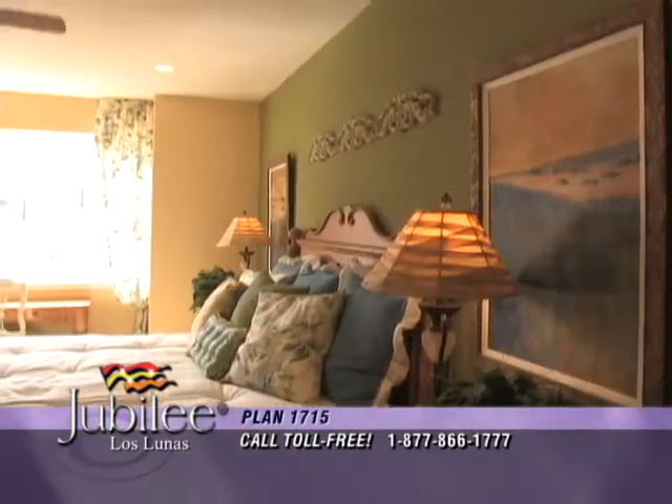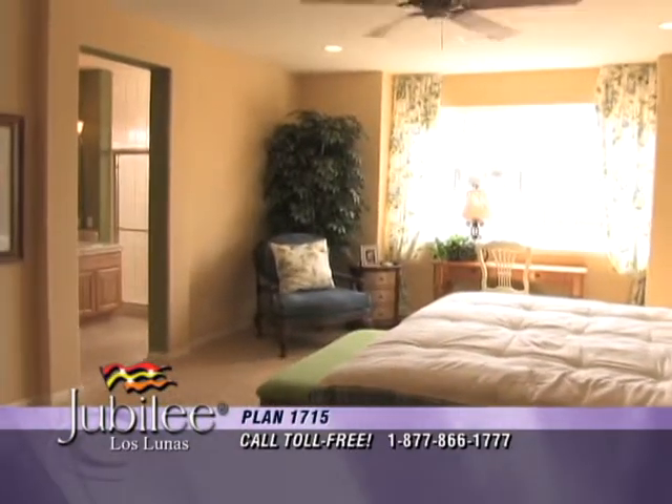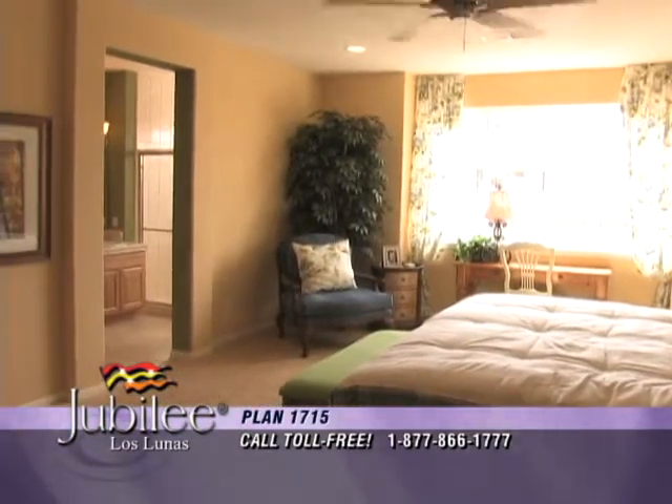You're sure to love the master suite, fabulous with its seating area, optional window boxes, and ample room for even the largest bedroom furniture.